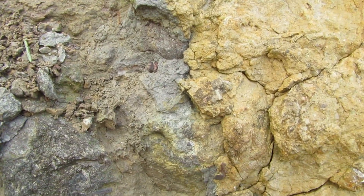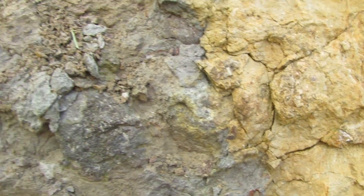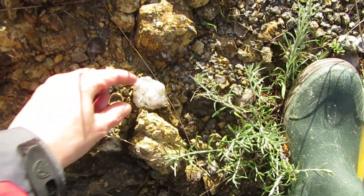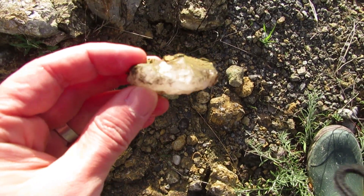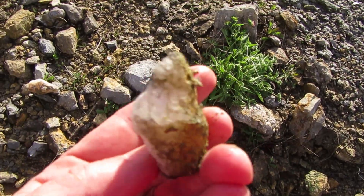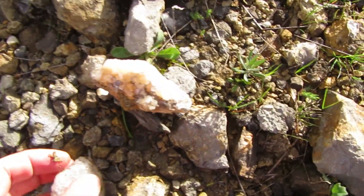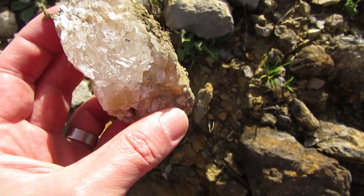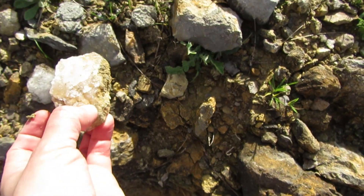Hey guys, just found something interesting. This looks like glass but it's not — it's quartz, very white quartz, and there is more over there. Take a look, this one is shining because of the sun. Not really my thing but it's cool anyway.